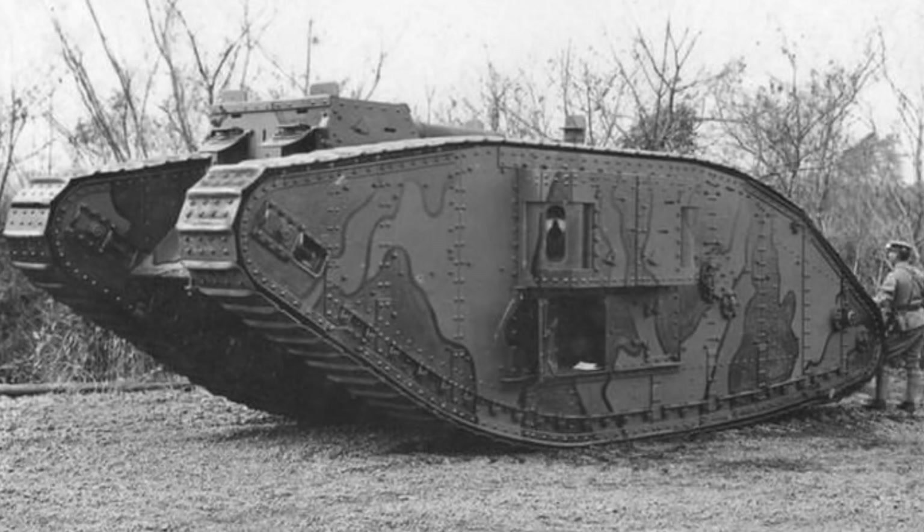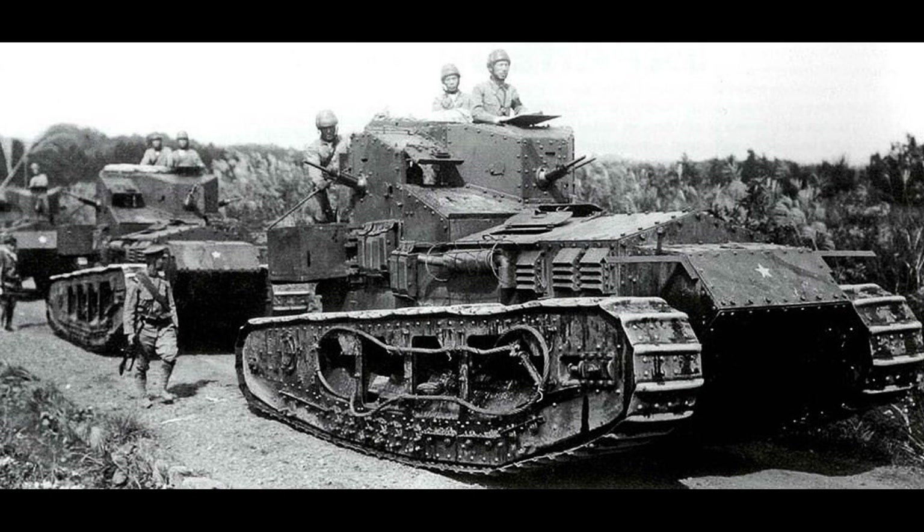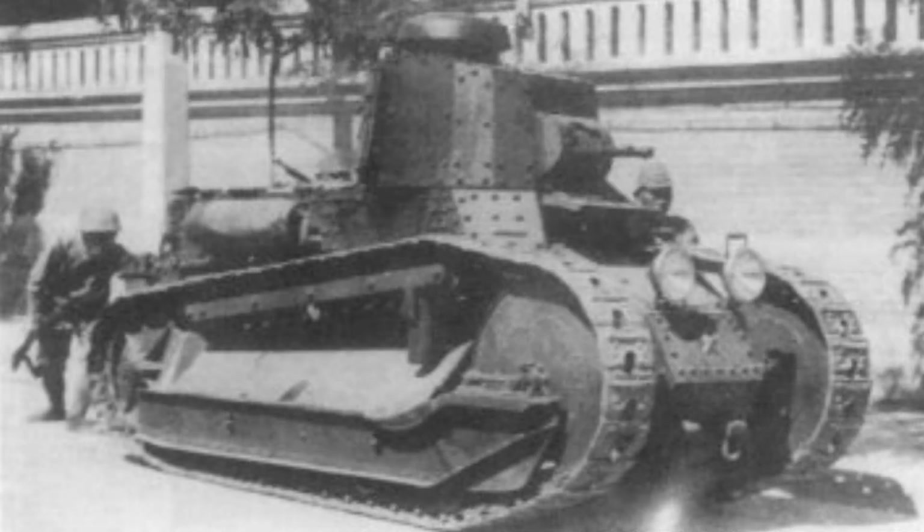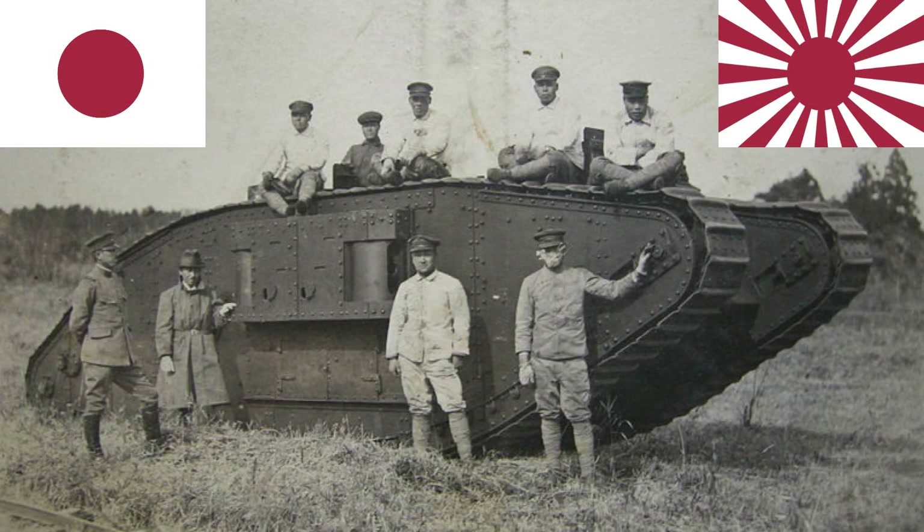Unfortunately that is it for the WWI tanks used by Japan, though Japan would go on to develop many of its own tanks in the interwar period. I'd be interested to hear your views on the tanks covered in this episode, as well as any other tanks you'd like me to cover — I look forward to reading your comments. Anyway, that was a quick episode; hopefully you've enjoyed it. I've been Toreno and I'll see you next time.